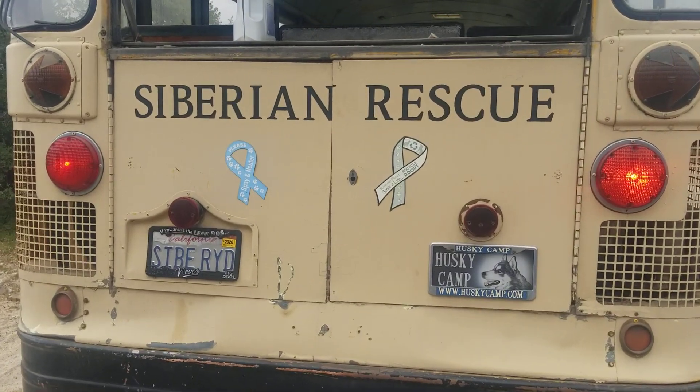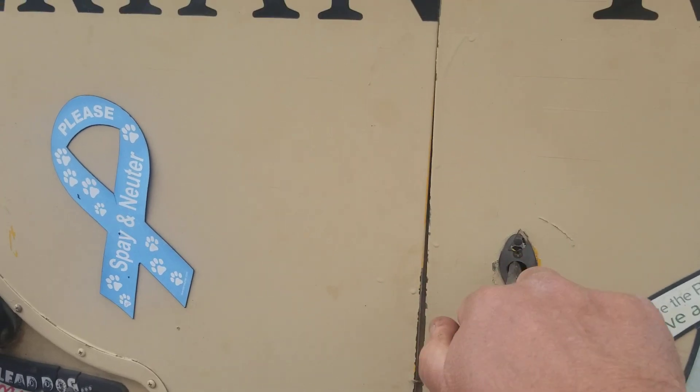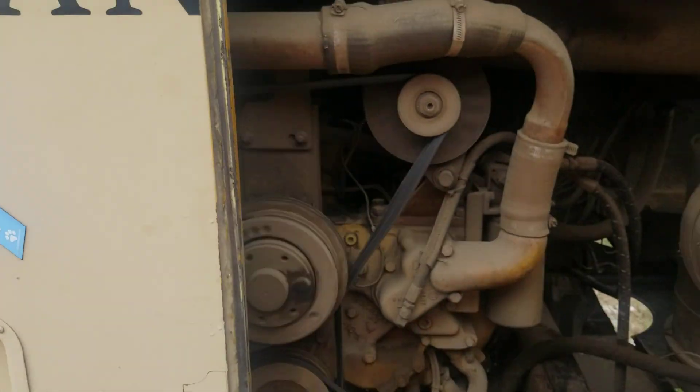This is Cybride, our 1964 Carpenter Corsair.